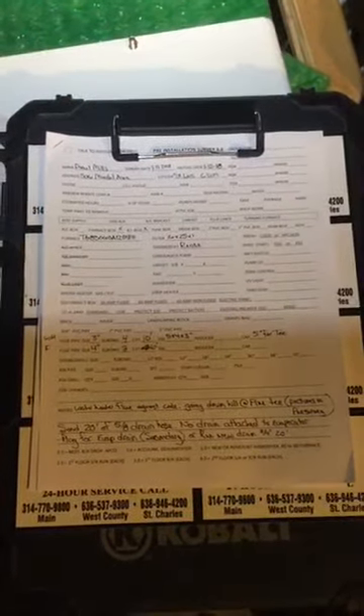This is a pre-survey for Daniel Mills on 5016 Mardell Avenue. We're doing a 60,000 BTU furnace at 80% efficiency.